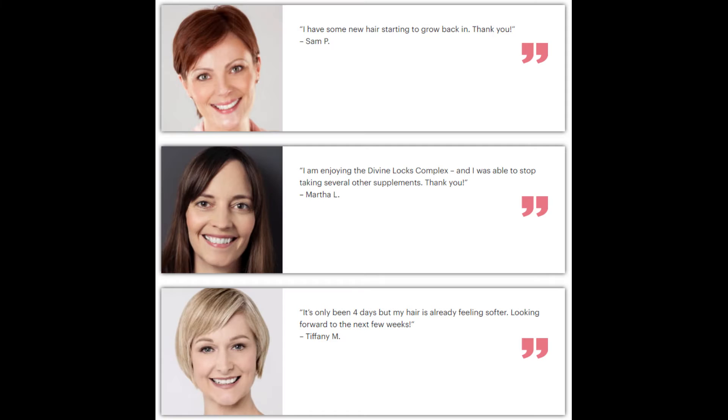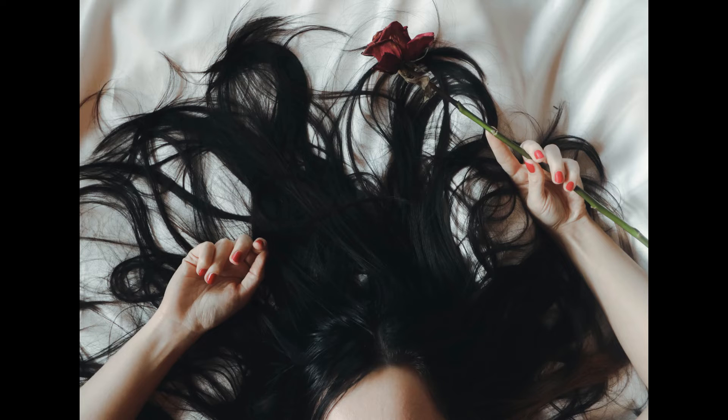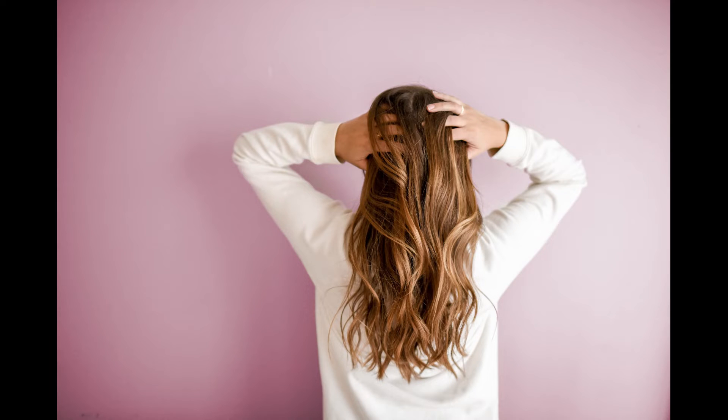So yes, you can trust that Divine Locks works — there are many people having great results and you can have results as well. However, you need to keep in mind that each metabolism will react in a unique way and results vary between individuals. I'm telling you this so that you are realistic about your treatment and expectations.